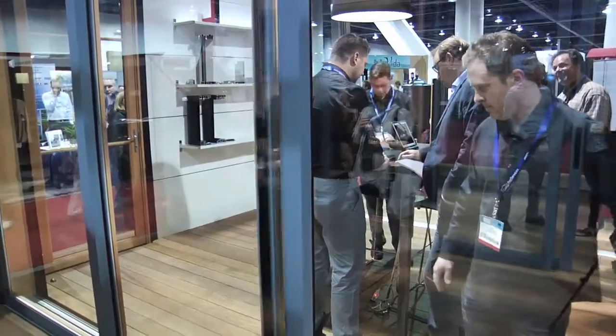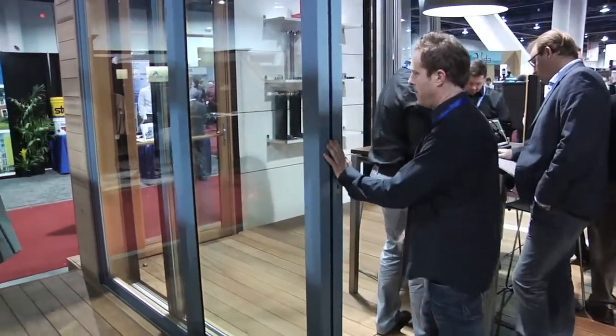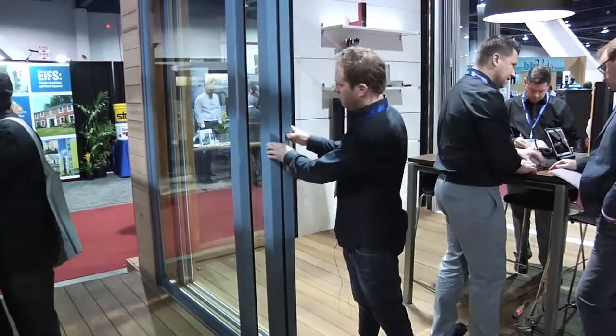What we found on projects was that designers and architects would have a hard time matching the different functioning products from folding, multi-slide, and swing doors. We use exactly the same panel across our entire product range, so they can get a perfect matching door package. It's been a problem in the past that people have wanted to resolve, and now they can do that with our full product range.